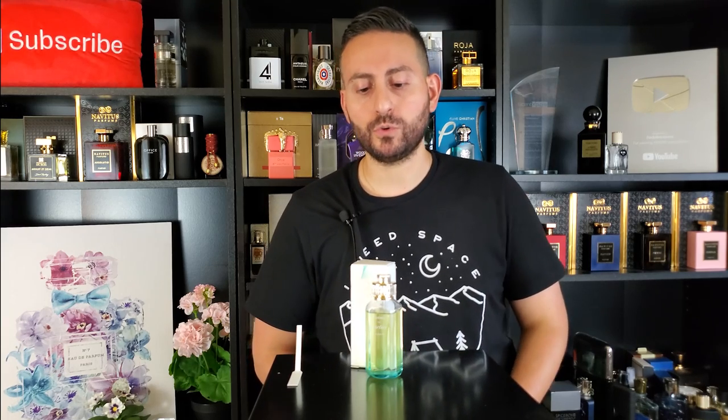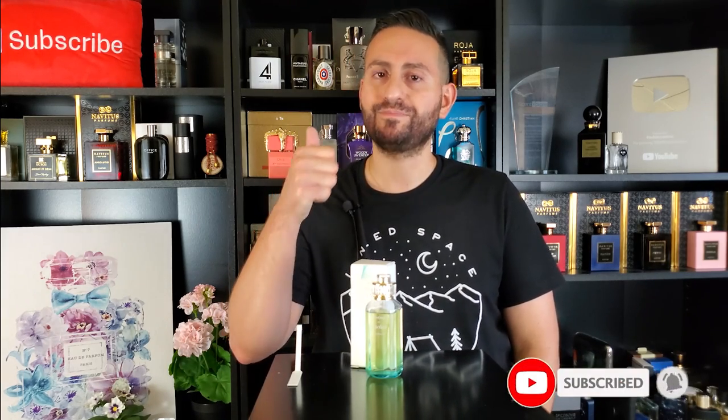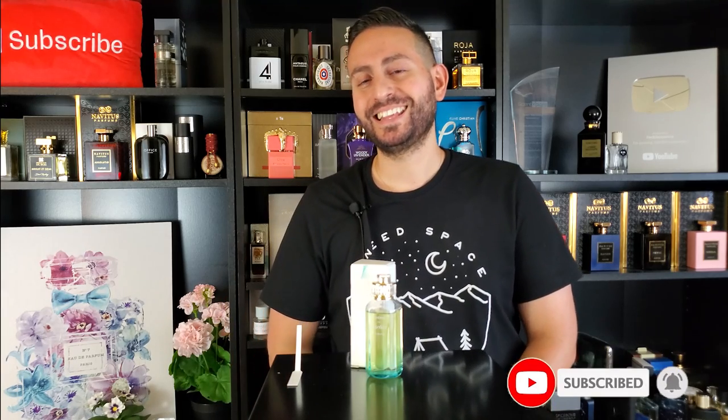Thank you so much for joining me today. I really hope you enjoyed this review on Cartier's Luxuriance. If you took something of value from this video, please do consider supporting this channel by subscribing, and give this video a thumbs up for the YouTube algorithm. Thanks again for watching — love you all, we'll see you soon. Bye.